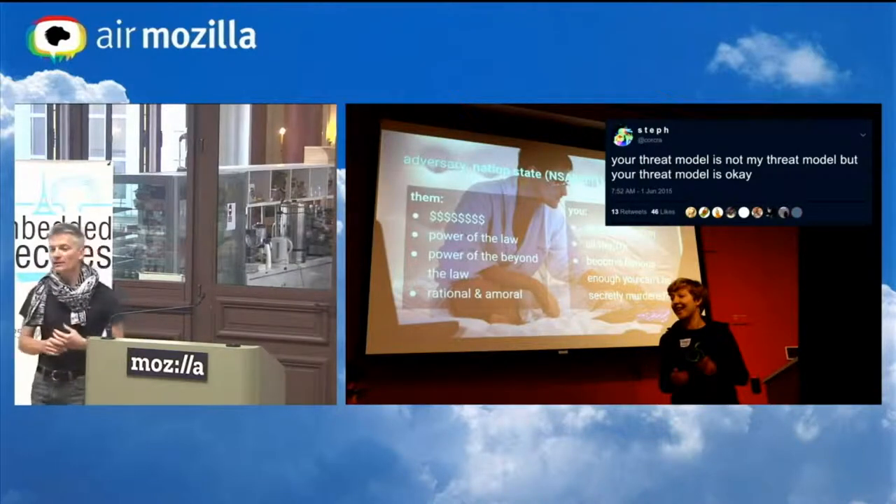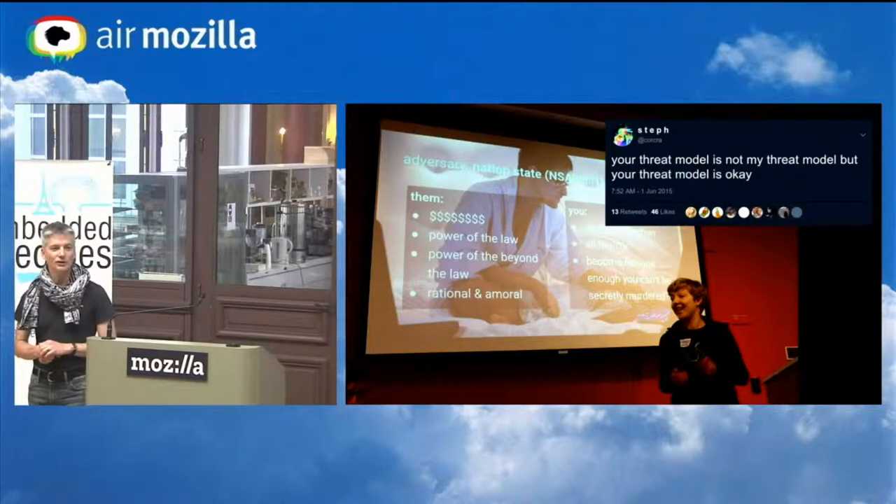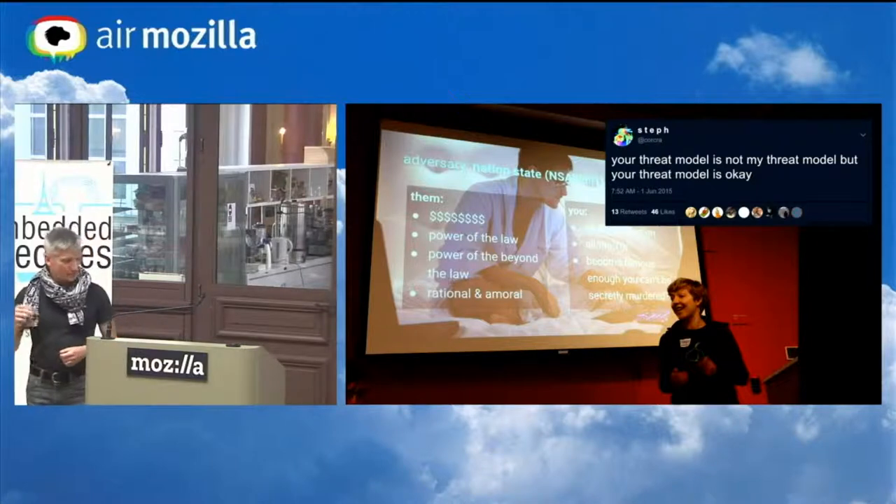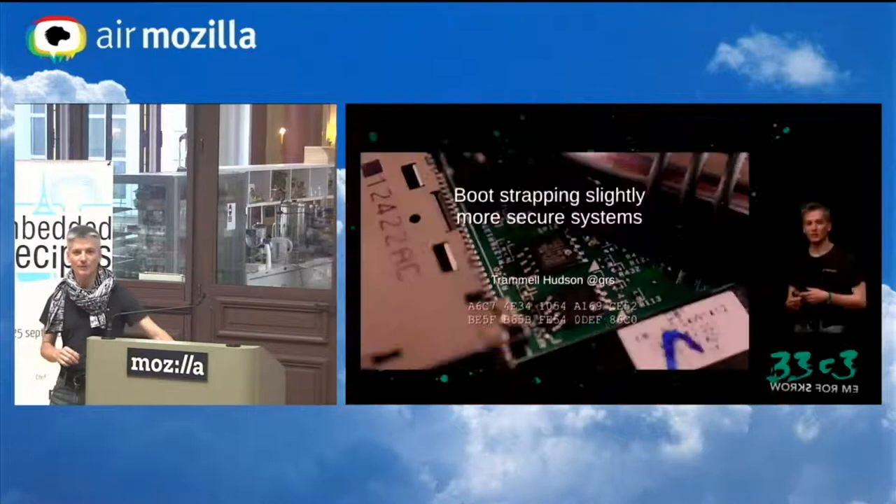Flexibility also lets us tailor to different threat models. As Steph points out in her security trainings, your threat model is not my threat model — but your threat model is okay for what you need to protect. Being able to tailor the system, reduce the attack surface, and install only the drivers we need is a key flexibility we get from Linux.